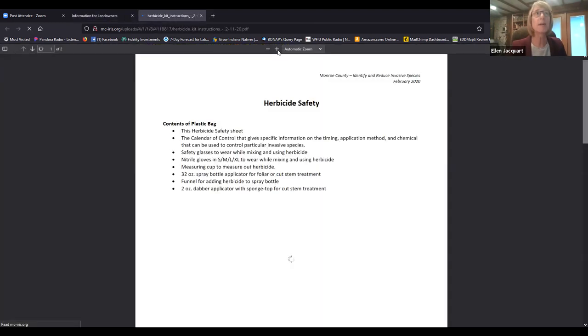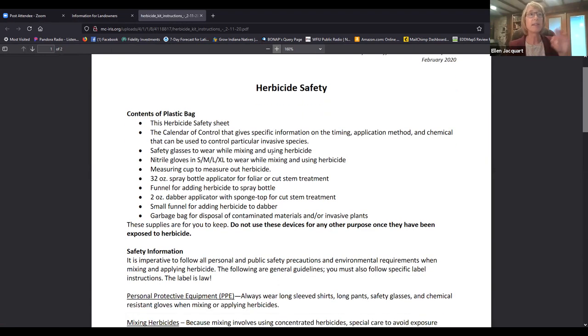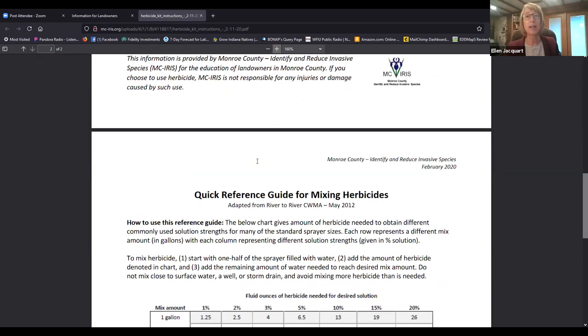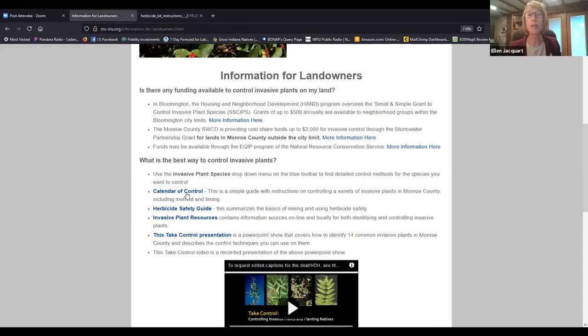Since we're going to talk about chemicals, I want to show you the safety sheet we give out with the toolkit loan. We provide a Ziploc bag with funnels, safety glasses, rubber gloves, and herbicide applicators — no herbicide in it — but you also get this sheet so you know how to use herbicide safely. The safety information covers how to clean up and dispose of herbicides. On the backside is a useful resource for mixing herbicides. Tonight I'll be talking about using 3% glyphosate — that's four ounces of full-strength herbicide in one gallon of water.